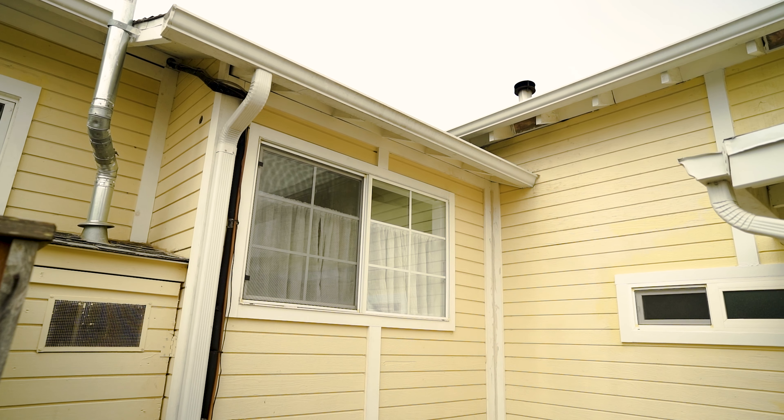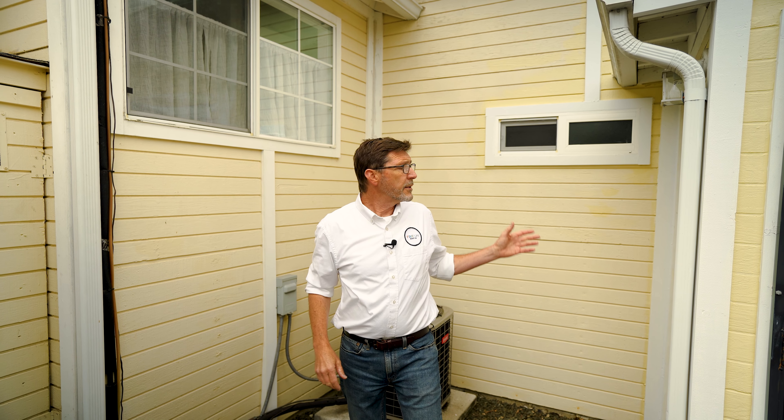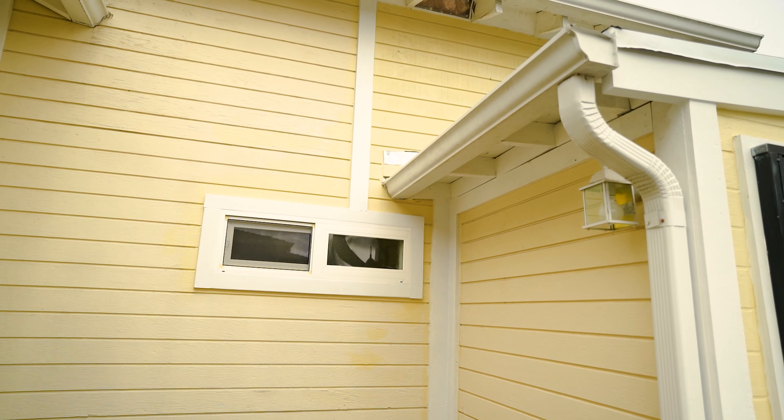Too many accented pieces can make the overall presentation look unfocused. This house has been added to several times over the years and the structure is already very segmented. Accenting these trim boards only makes the whole thing look even more disjointed.